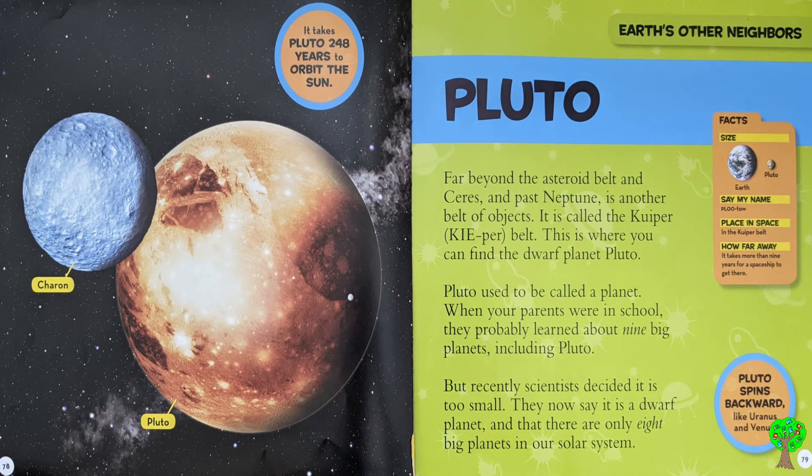Pluto, placed in space in the Kuiper belt — how far away? It takes more than 9 years for a spaceship to get there.